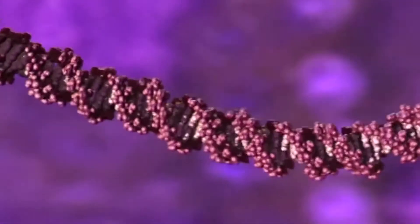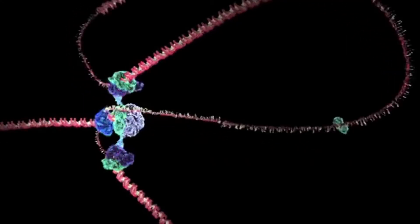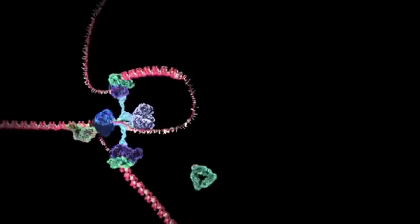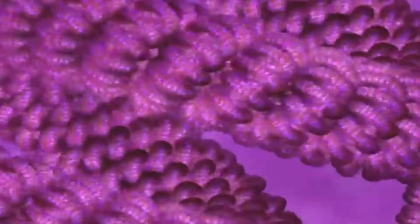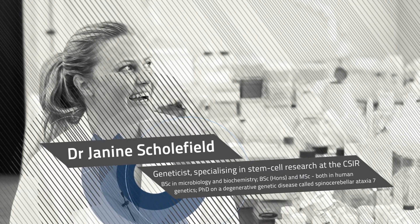Mankind has sequenced the human genome, and scientists are using this to explain several diseases of which the causes have been elusive for centuries. A geneticist studies the way genes control cells, particularly how gene mutations can adversely affect the cell and cause disease. A better understanding of these processes helps scientists to target research into novel treatments. Dr. Janine Schofield is a geneticist at the CSIR who now specializes in the field of stem cell research.